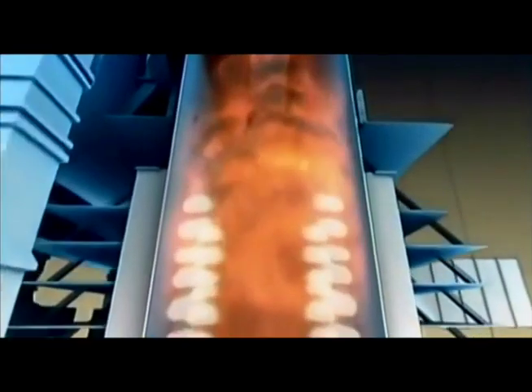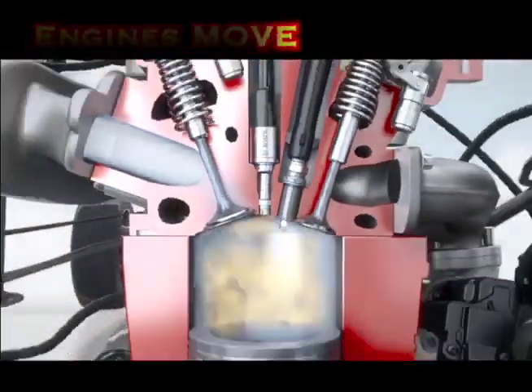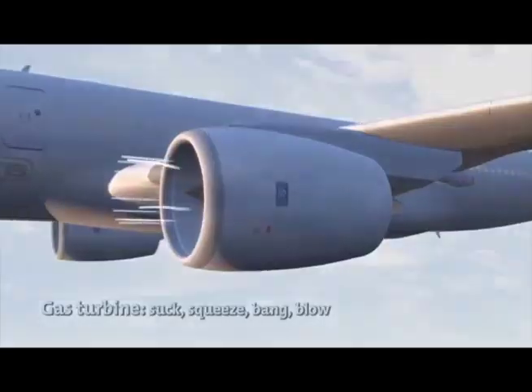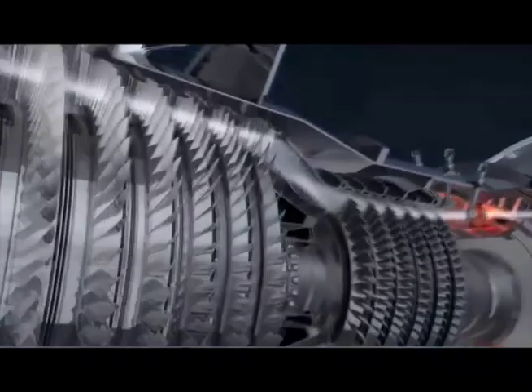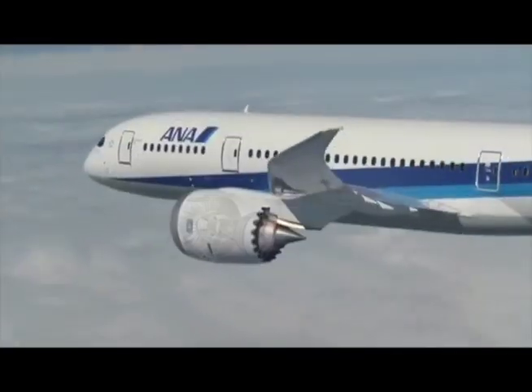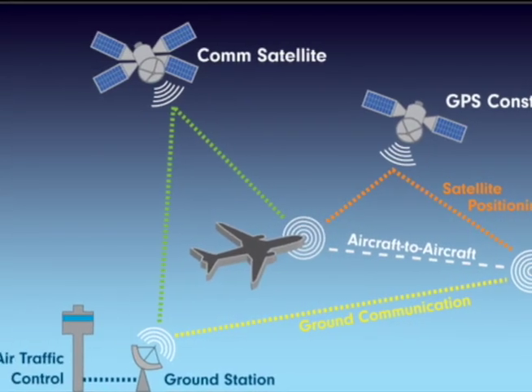Fire powers machines. Controlled bursts of burning gas push pistons down to make car engines move. In a jet engine, air comes in, burns, and then quickly pushes the plane forward. Radio waves help keep planes from crashing into each other.